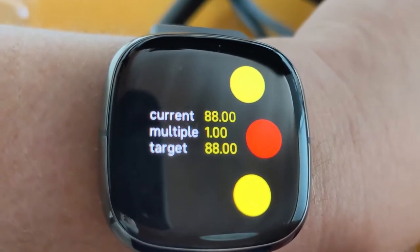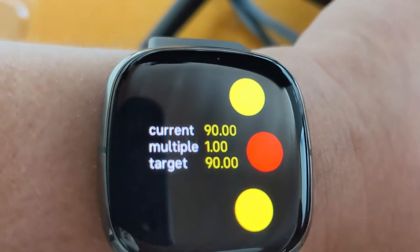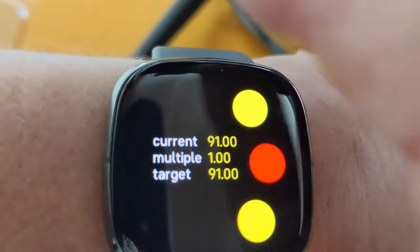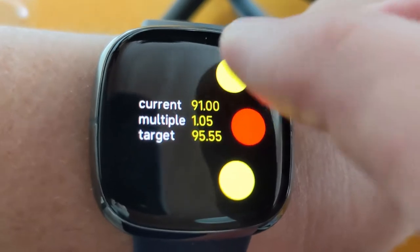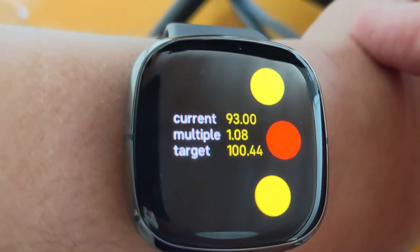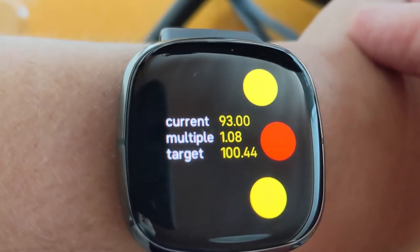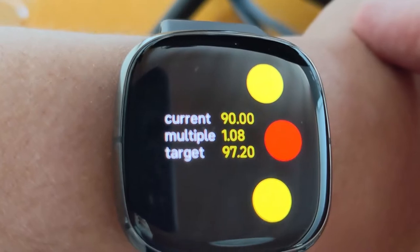But now maybe I want to move that heart rate — my heart rate's moving around anyway. Maybe I want to try and make it faster. I can sort of crank it up like that. Now you can see the target beats per minute going up. Will it move my current heart rate?